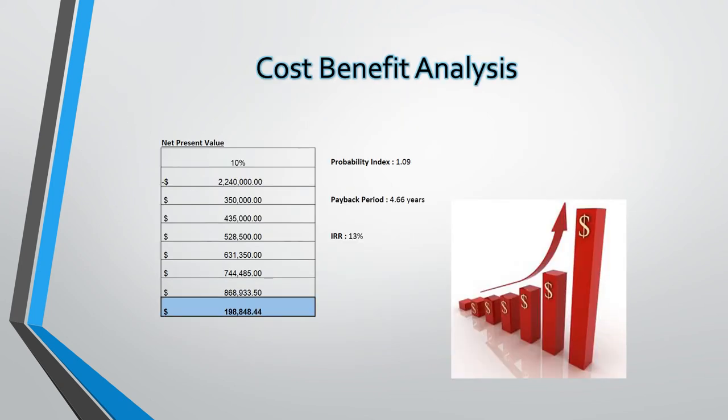What this means is the initial outlay is forecasted to have a payback period of 4.66 years. So the initial investment will be earned back after 4.66 years of operation. With a discount rate set at 10%, the net present value after 6 years comes in at $198,848.